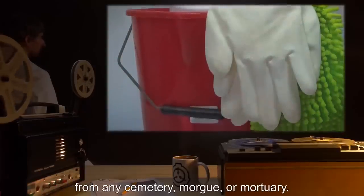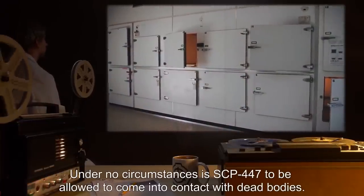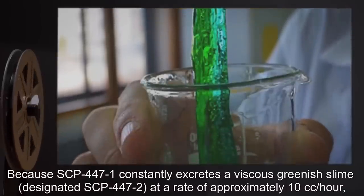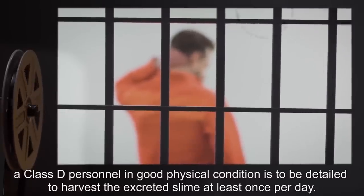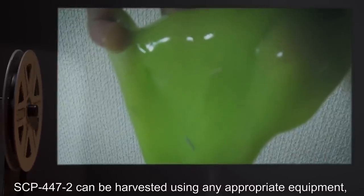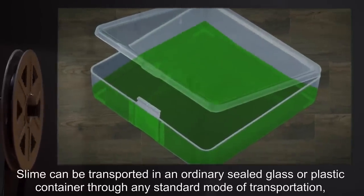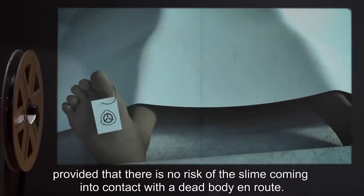Area is to be maintained at level 1 clean room status to prevent contamination by foreign matter, at a site at least 10 km from any cemetery, morgue, or mortuary. Under no circumstances is SCP-447 to be allowed to come into contact with dead bodies. Because SCP-447-1 constantly excretes a viscous greenish slime, designated SCP-447-2, at a rate of approximately 10 cc's an hour, a Class D personnel in good physical condition is to be detailed to harvest the excreted slime at least once per day. Slime can be transported in an ordinary sealed glass or plastic container through any standard mode of transportation, provided that there is no risk of the slime coming into contact with a dead body en route.